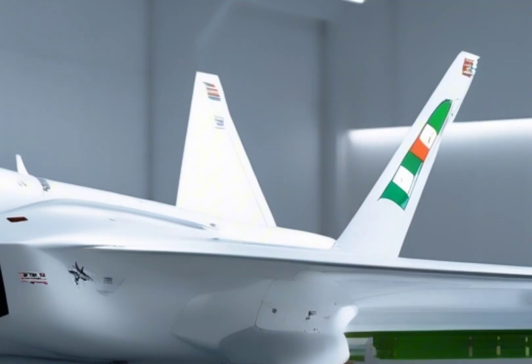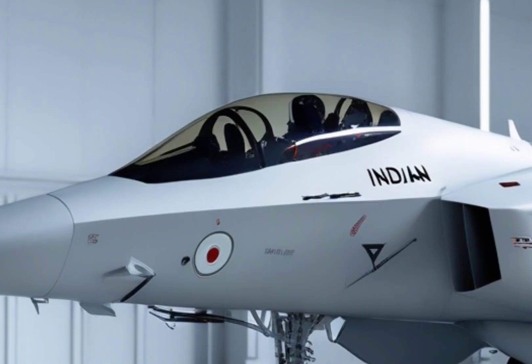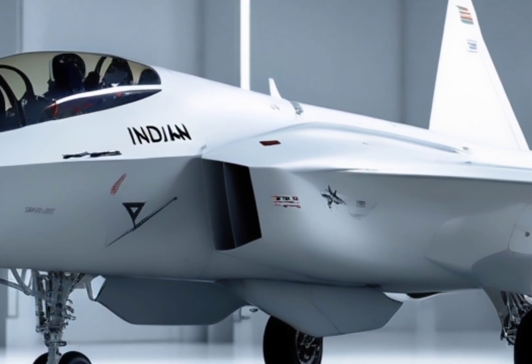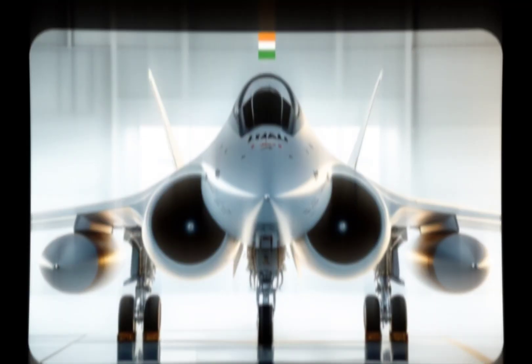Now let's explore the incredible story behind the X-29, the jet that turned the entire concept of flight on its head. The X-29 was no ordinary aircraft. At first glance, it grabs your attention with something bizarre: forward-swept wings. While most aircraft wings angle backward,